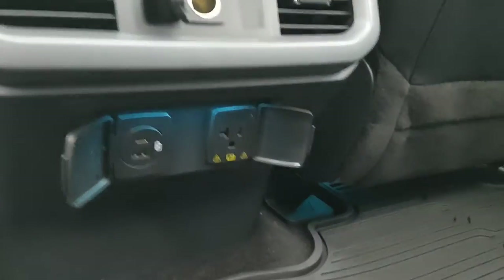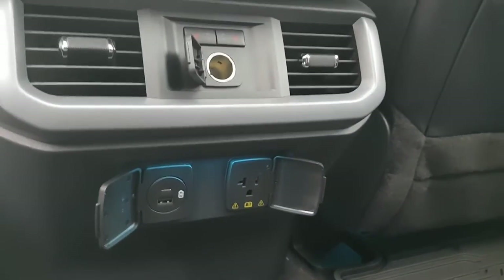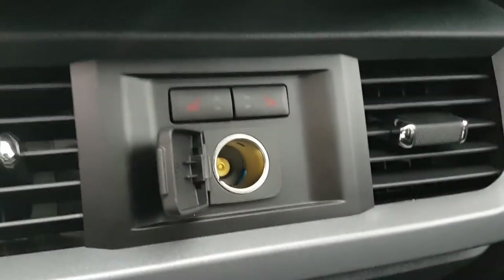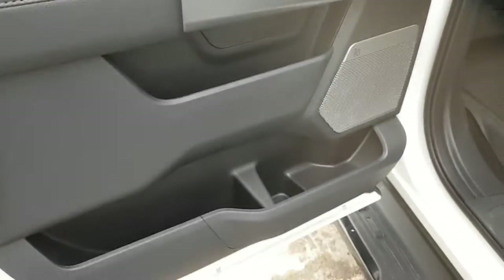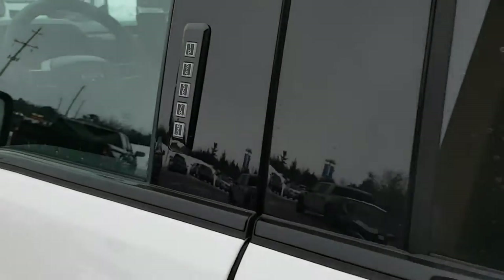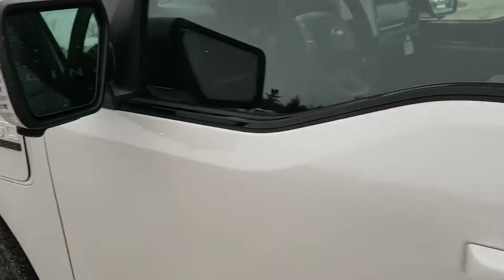Rear passengers enjoy a three-prong power outlet, USB, and heated seats back here, which is really nice, along with a 12-volt outlet. You also have floor liners back here and up front as well. There's plenty of storage in the door, and coming around you do have keyless entry.